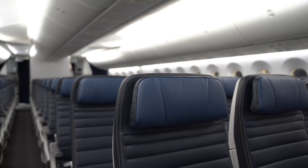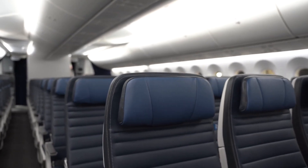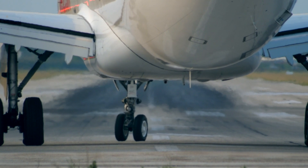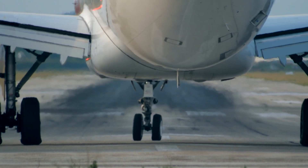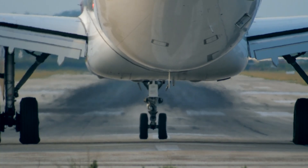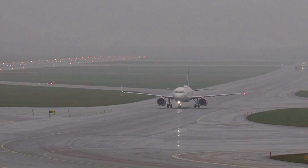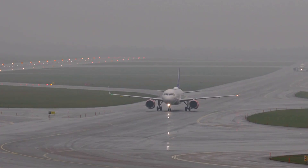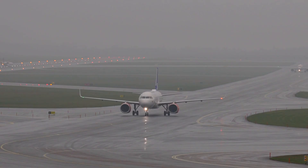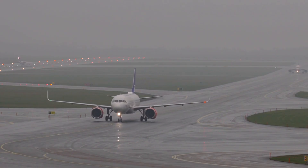Environmental considerations are shaping fleet selection as well. Airlines face growing pressure to reduce their carbon footprint, and modern, fuel-efficient aircraft play a key role in meeting sustainability goals. Scandinavian Airlines, for instance, has committed to modernising its fleet with planes that emit less CO2 per passenger kilometre, aligning with its environmental commitments and appealing to eco-conscious travellers.